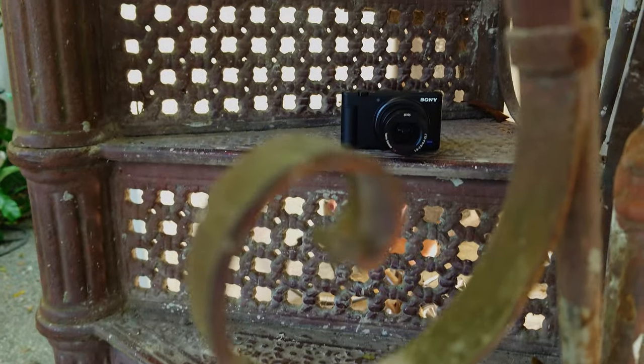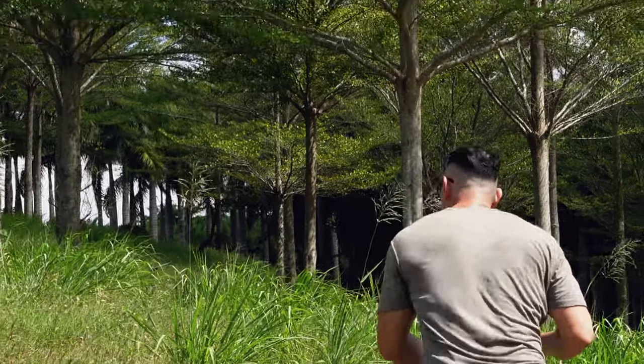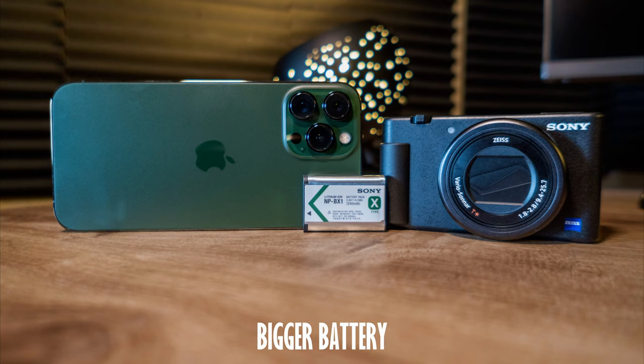So the brawny hardware of the ZV-1 had an edge over the brainy photo processing of the iPhone 13 Pro Max. And despite losing to the ZV-1 in picture quality in bright sunlight and low light, the iPhone 13 Pro Max has superior advantages that have attracted more people to Apple for an all-purpose camera.